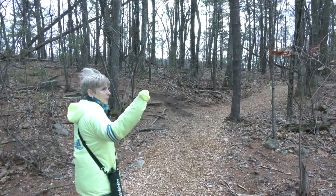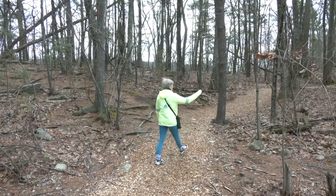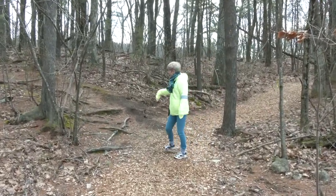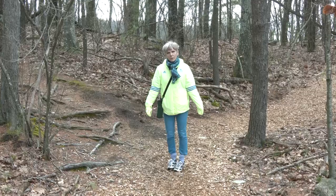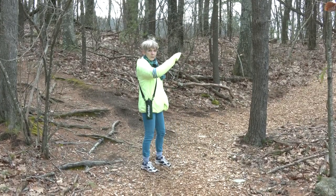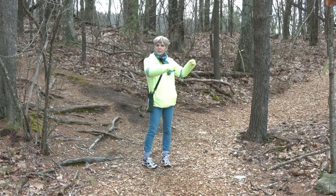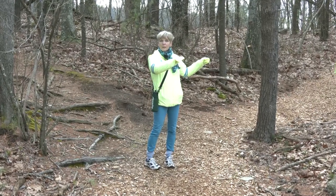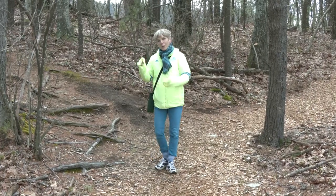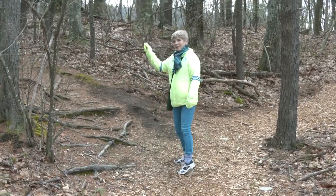Right here there's a culvert, a green ribbon on the right, and a trail that cuts up to the left — but that just goes up to the housing, so we're not going there. John Ritz let me know that this used to be a model farm where they grew Christmas trees, so that area has a lot of flat beautiful land for the housing. We're going into the woods instead.